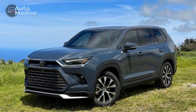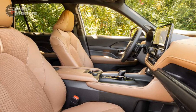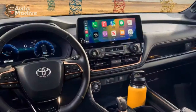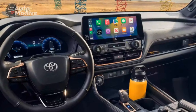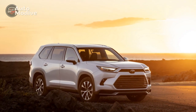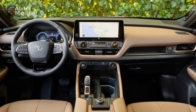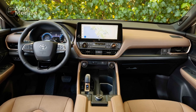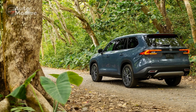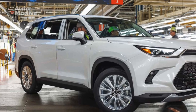Conclusion: The 2024 Toyota Grand Highlander emerges as a compelling addition to the SUV market, seamlessly blending style, comfort, technology, and performance. Toyota's relentless pursuit of innovation is evident in every aspect of the vehicle, from its striking exterior to its meticulously crafted interior and advanced features. As the automotive landscape continues to evolve, the Grand Highlander cements Toyota's reputation as a brand that not only adapts but also shapes the future of transportation. With its combination of elegance and capability, the 2024 Grand Highlander beckons drivers to experience the road like never before.